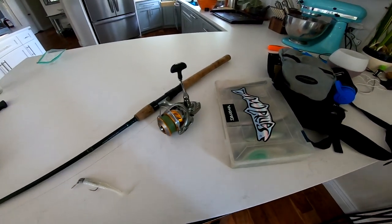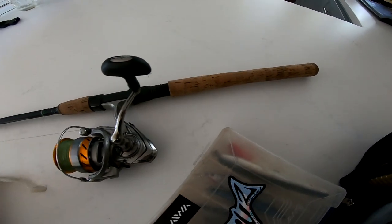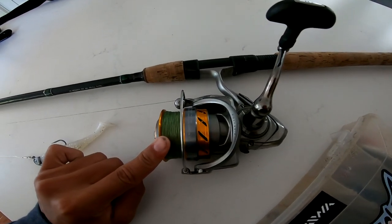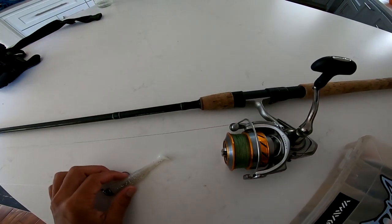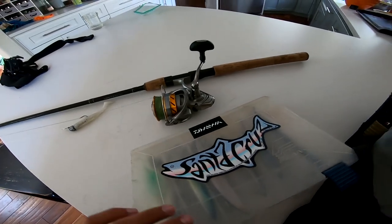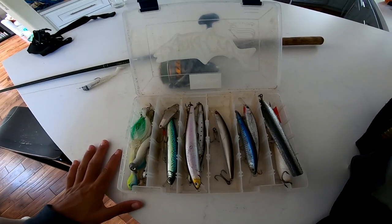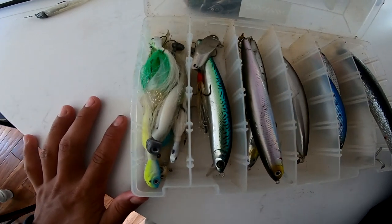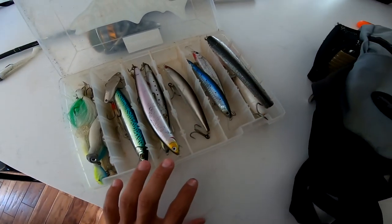So I decided to just bring down what I would bring on a quick little light tackle fishing trip. This is a 3000 size Daiwa Revros with like 20 pound braid on it. It's like an eight foot six medium rod. And I just have a little swimbait on there. I'm targeting halibut — a lot of halibut lately — and this is like the best conditions I've seen. I have a little box with plastics and jigs, some SP minnows, Castmaster poppers in case there's any striper.